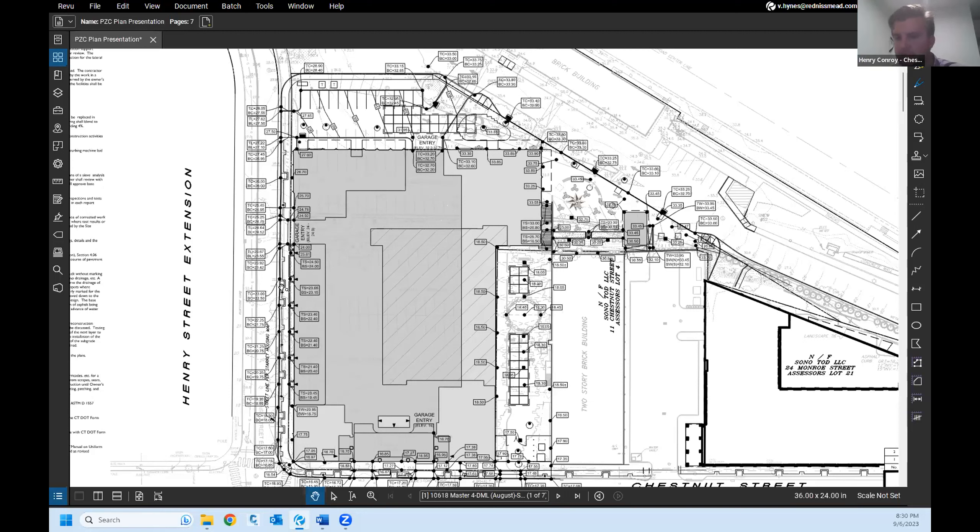Corrected: 60 commuter spaces are on the third-level garage. The lower two levels are predominantly residential but with some commercial use on the upper level as well. Commuter spaces are strictly located on the third floor of the garage.